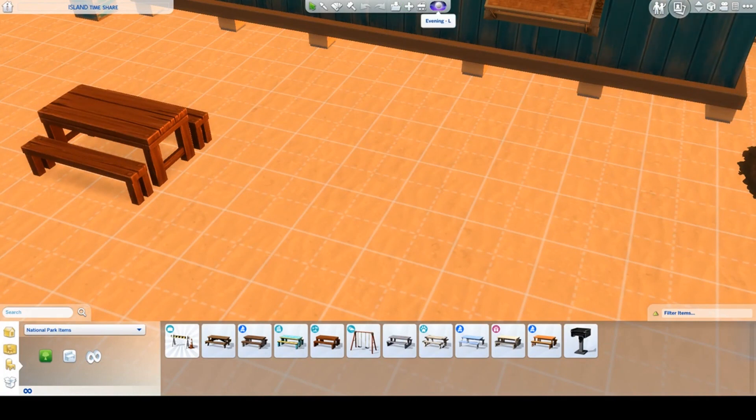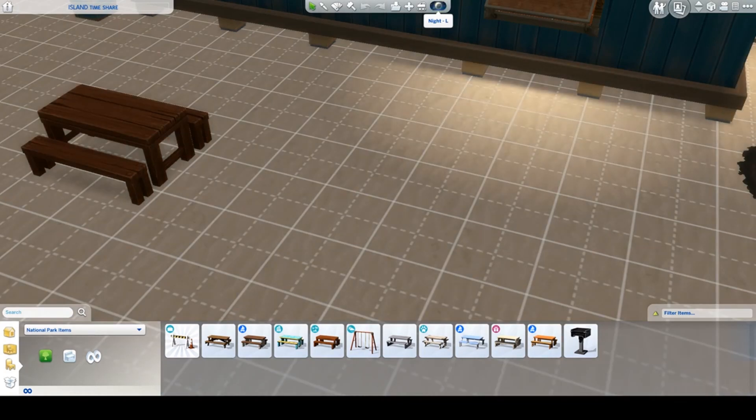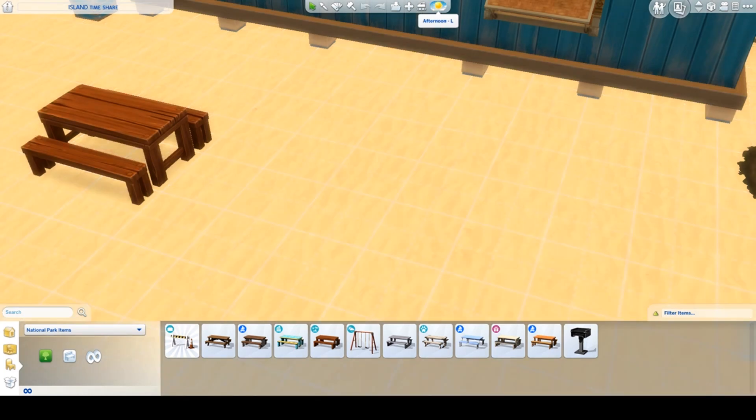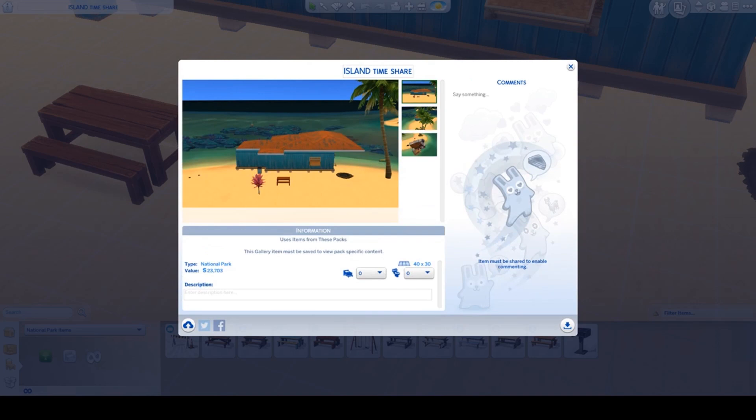This is the Island Timeshare in the evening light. This is the night light. This is the morning light. This is the afternoon light. From the gallery page you can see I added a palm tree, and you have that pink plant in the front. It's hard to see the big trees without the gallery page. And here is the roof of the lot.